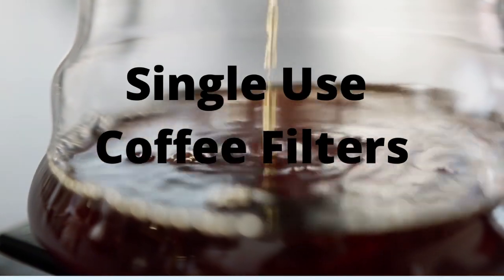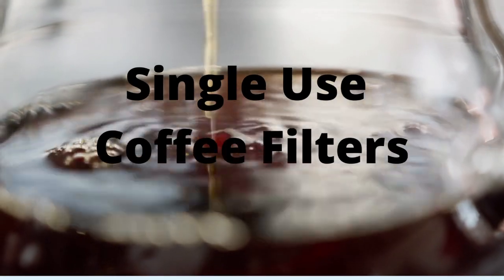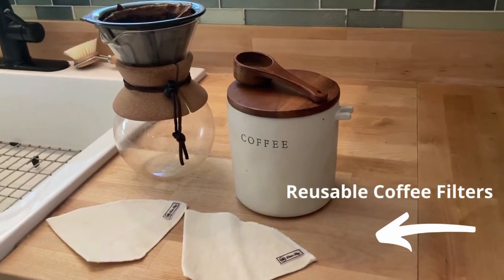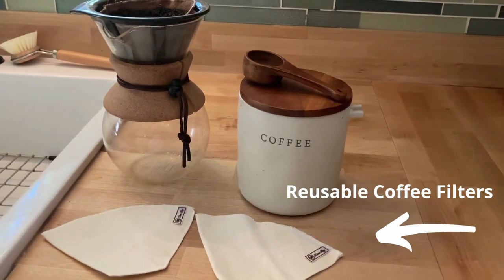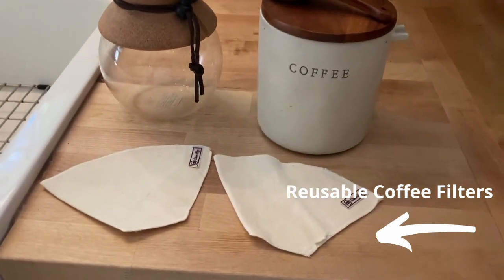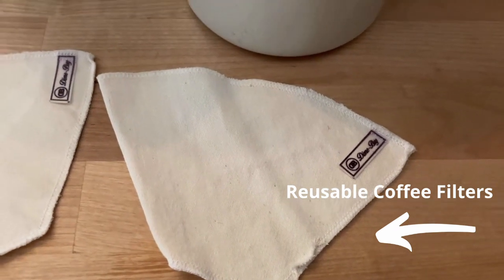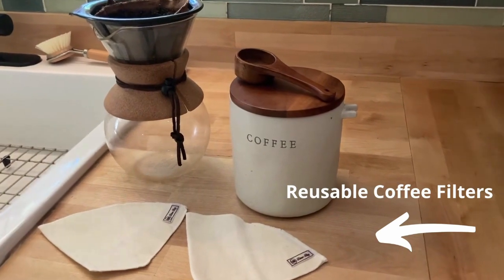My first suggestion is to stop using single-use coffee filters. A single-use coffee filter can be used between three or four times, but by using a reusable coffee filter like the one below, you can use these between 90 and 120 times, maybe even more. I've been using the same one for several months now and I don't see any wear and tear. It does an awesome job of filtering out the grinds, and it's easy to then take your coffee grinds and stick them in your plants.